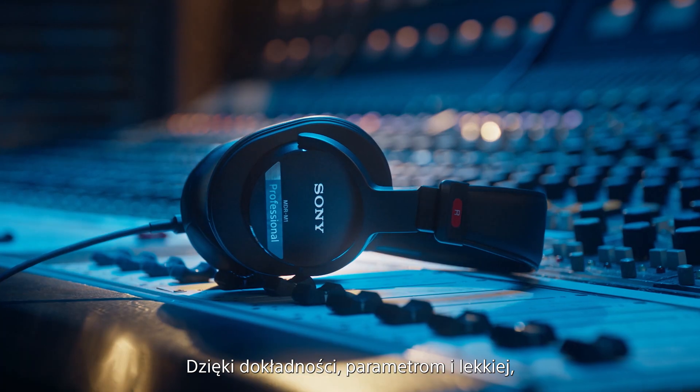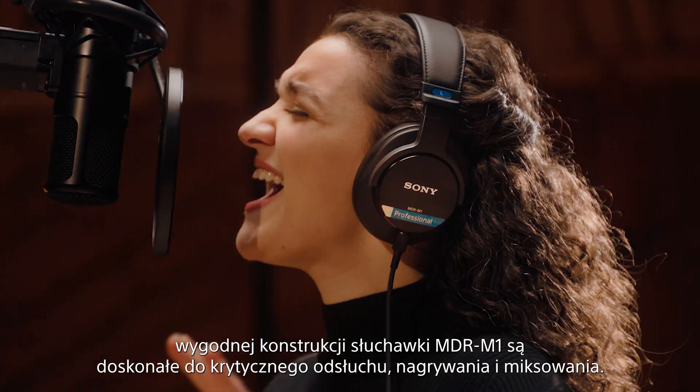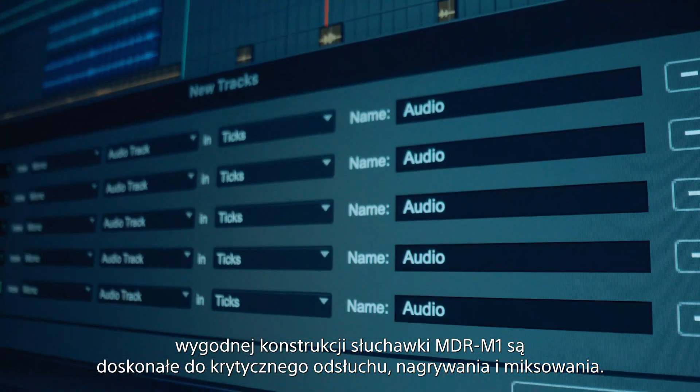With its focus on precision, performance, and its comfortable, lightweight design, the MDR-M1 is perfect for critical listening, recording and mixing.